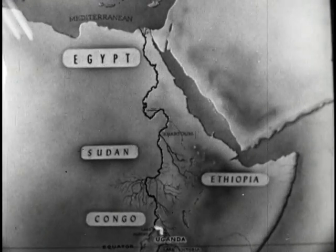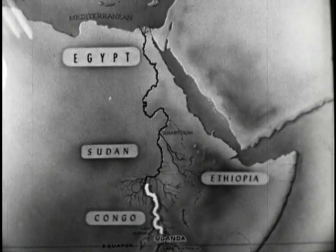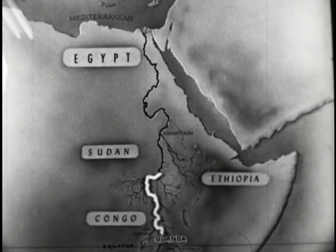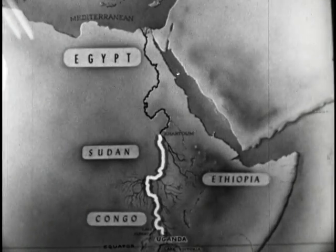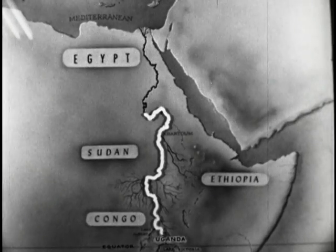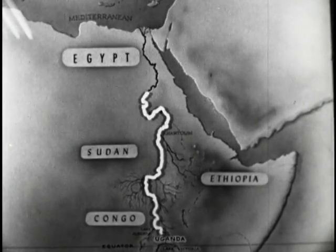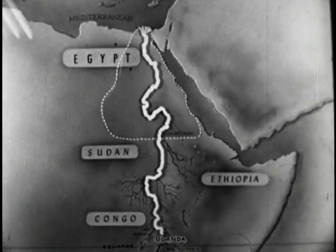The Nile River, flowing from the dense tropical jungles of Central Africa, drains one-tenth of the African continent. The Nile, as it flows through the leveled treeless plains of Sudan to the hot, dry desert of Egypt, is one of the most important rivers in the history of civilization. Because the Nile flows from south to north, the lower river, near its mouth, is at the top of the map.